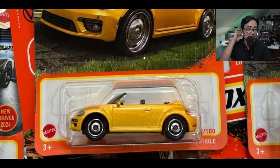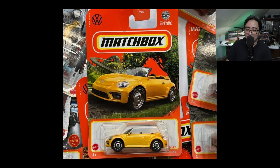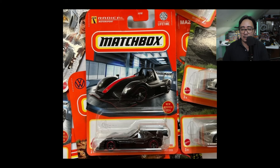And there's a convertible VW Beetle — looks nice, although I wish it was like the older VW Beetles compared to this more modern version. But I think the color on this is pretty great.